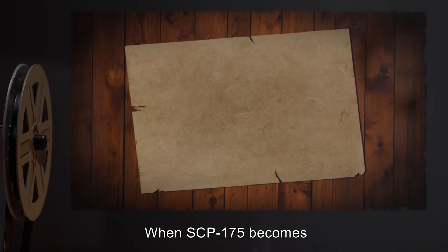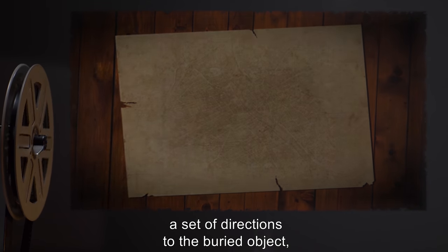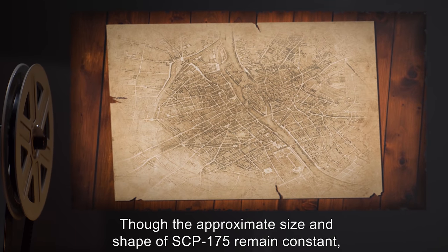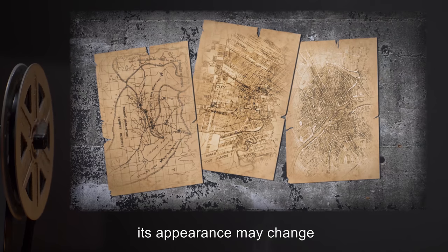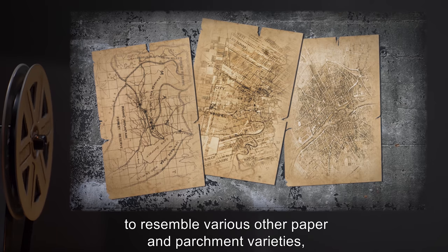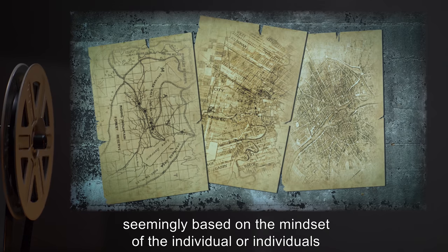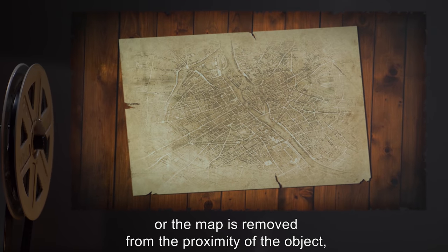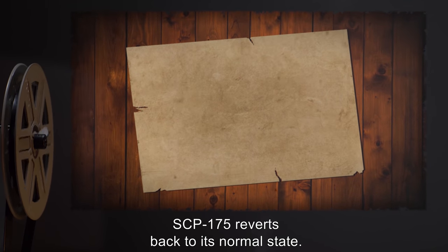When SCP-175 becomes active, its appearance changes to become either a map, a set of directions to the buried object, or some hybrid thereof. Though the approximate size and shape of SCP-175 remains constant, its appearance may change to resemble various other paper and parchment varieties, and the writing or drawing implement and style vary as well, seemingly based on the mindset of the individual or individuals who buried the object. If the buried object is dug up, or the map is removed from the proximity of the object, SCP-175 reverts back to its normal state.